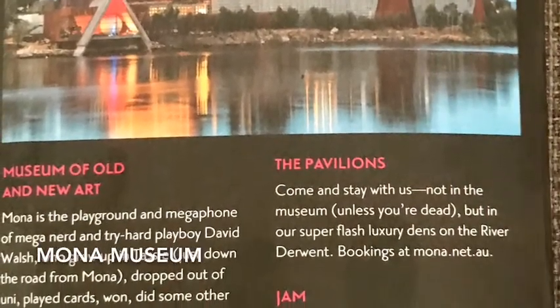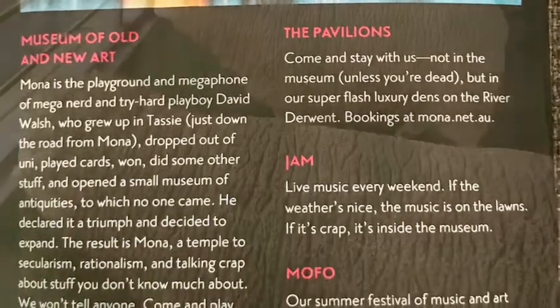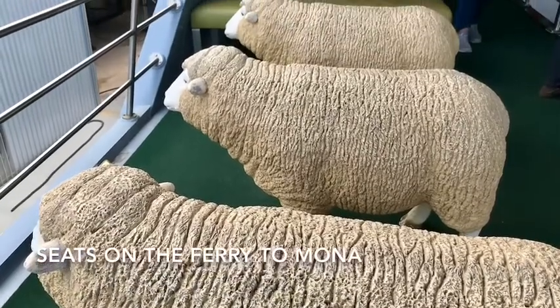If you haven't been to the Mona Museum just out of Hobart, it's well worth a look. Mind you, it's like no other museum I've ever been to.